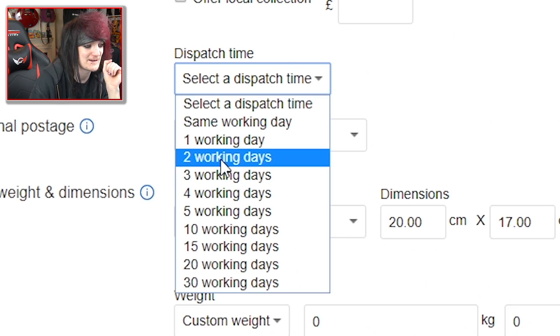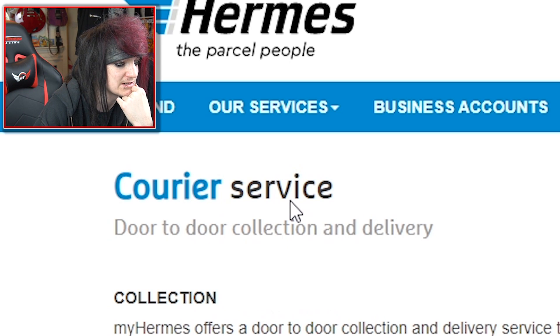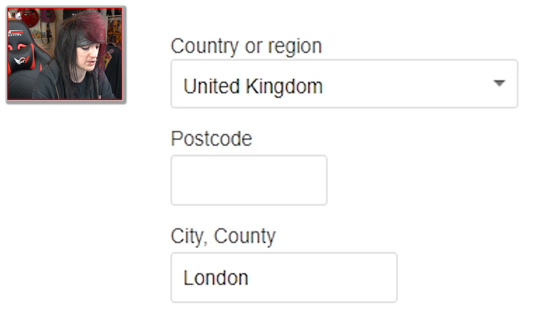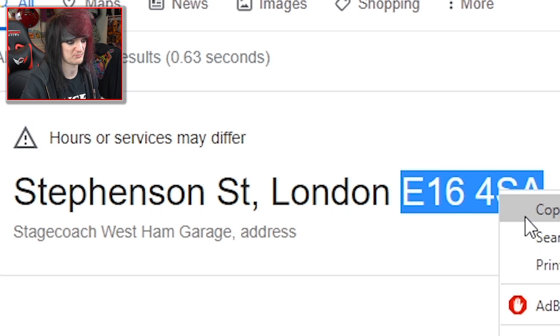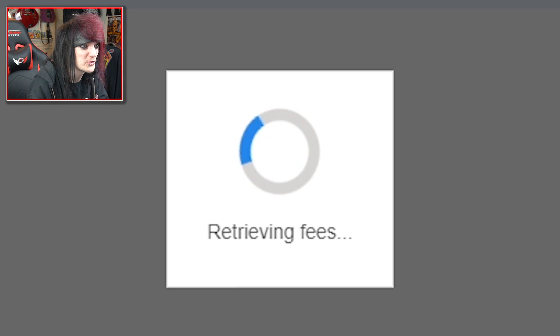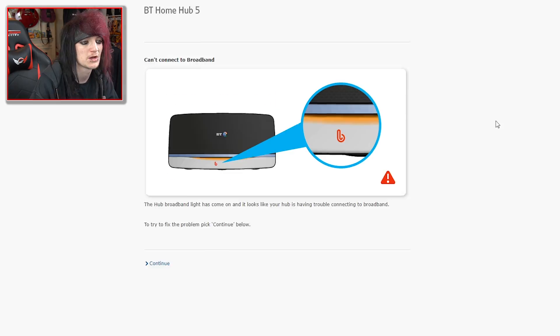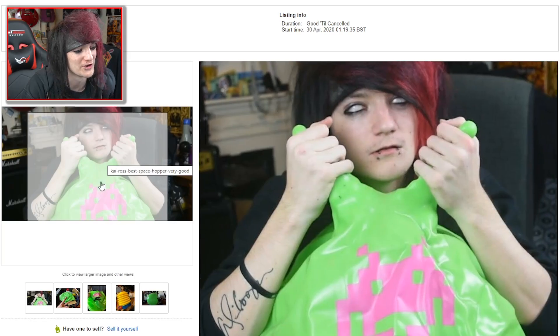We'll do £7.52. Dispatch time: two working days. I like Hermes — let me check how much it is to collect. I need a postcode from London — thank you London Stagecoach, appreciate it. Let me check the fees. List with displayed fees. All of these things I'm selling are in the description, so go check them out.